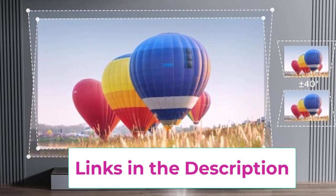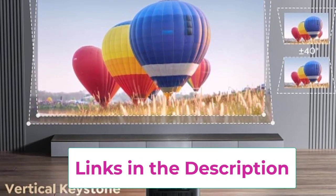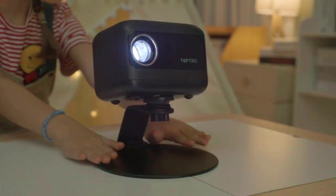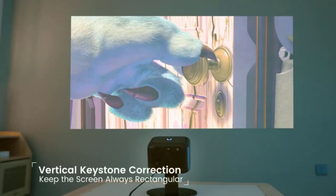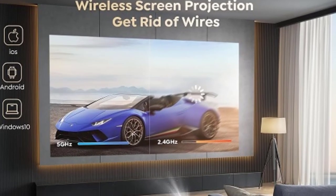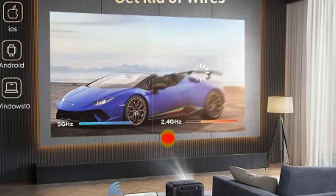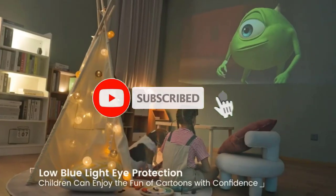With an impressive 15,000 lumens and 1080p Full HD resolution, enjoy crisp, vibrant visuals that bring your movies, games, and presentations to life in stunning detail. The innovative plus or minus 40 degrees electric keystone correction ensures perfect image alignment, even in challenging spaces, for a distortion-free viewing experience every time.